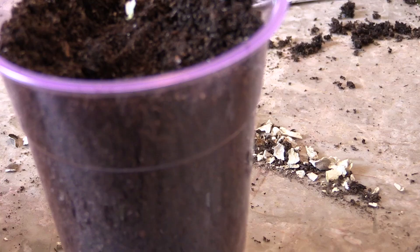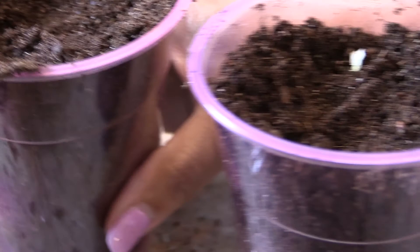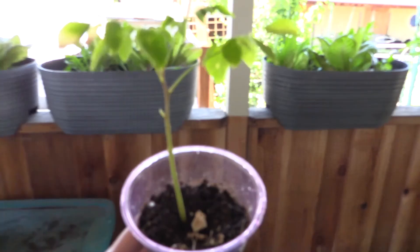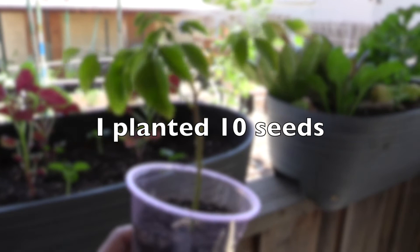Basically I put one seed in each cup, push them down one inch, then pinch them closed. This is my little moringa - only two germinated out of all those seeds and one died. I think I watered them too much.